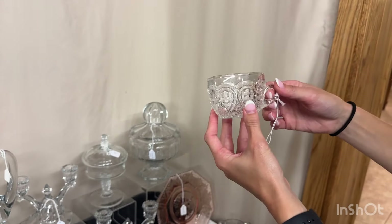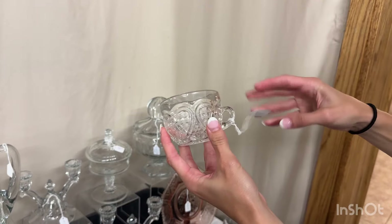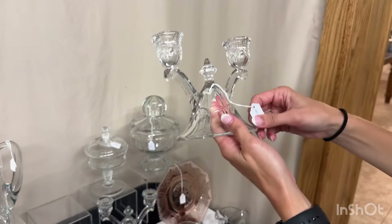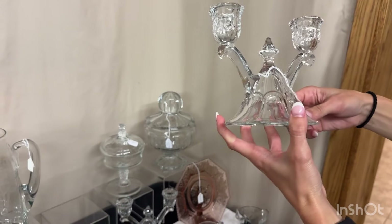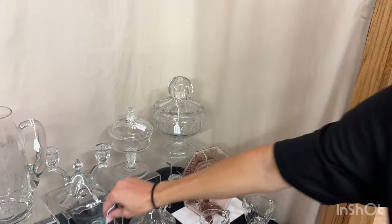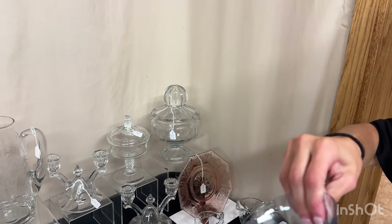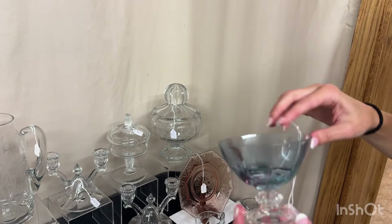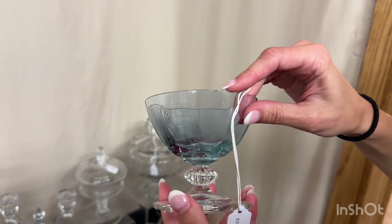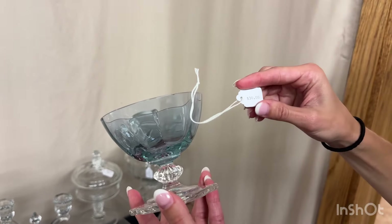Fancy loop punch cup. We have six of these available and they're $10 each — you don't have to buy them all. Thumbprint and pano two-light candle holders. The pair is $65, and no, you don't have to buy them both. Alexanderite Carcassonne sherbert — it does have a nick on the top. We have a couple of these available and they're $30 each.